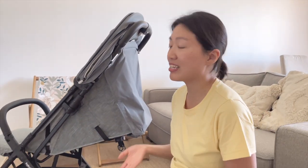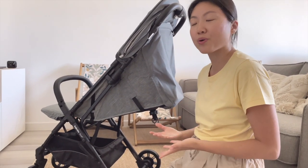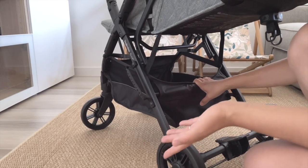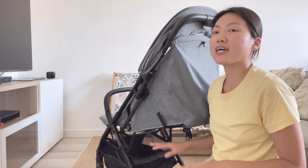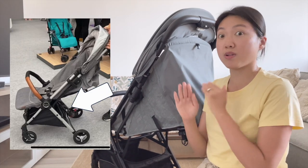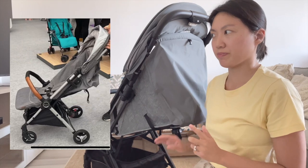You can access the basket from the back, which I really like. Unlike the Silver Cross Jet, where the back of the basket is blocked by the frame structure making it inconvenient to reach, the Inglesina Quid 2 allows easy rear access.